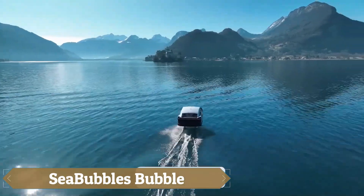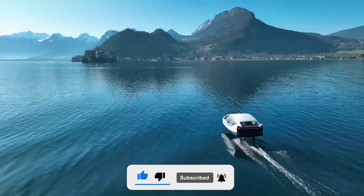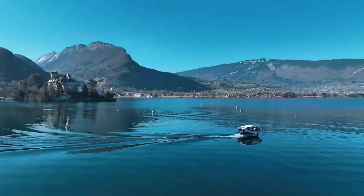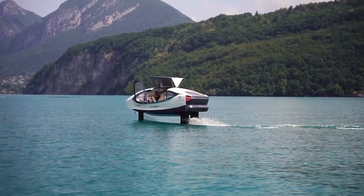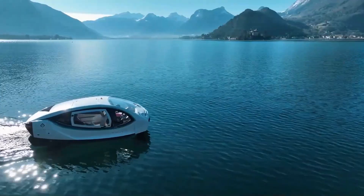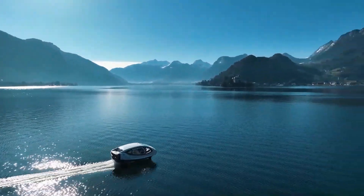Sea Bubbles is an innovative electric water taxi designed to reshape urban transportation by utilizing rivers and waterways. Featuring cutting-edge hydrofoil technology, it lifts above the water, reducing drag and providing a smooth, quiet, and efficient ride. Powered entirely by electricity, Sea Bubbles offers a zero-emission solution that helps cities reduce both traffic congestion and pollution.